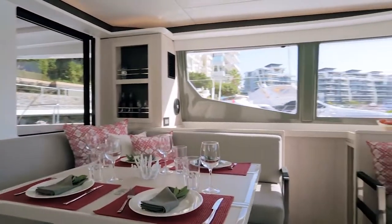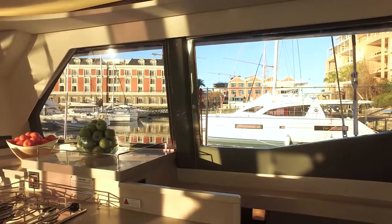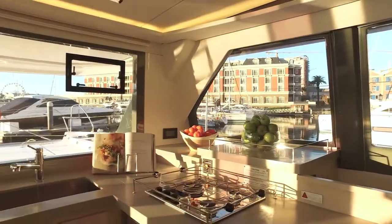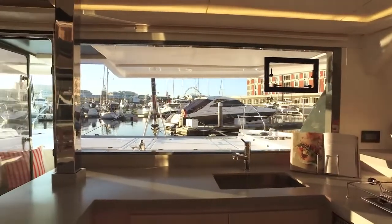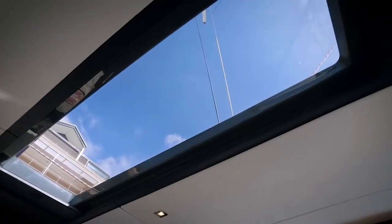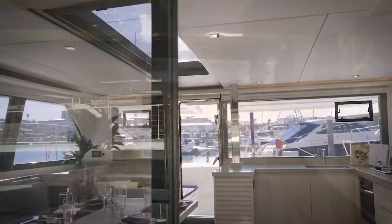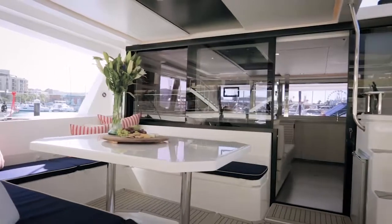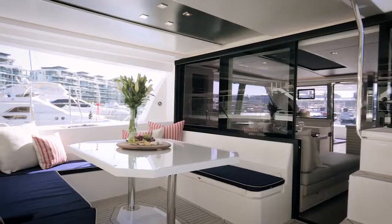Blending space, light and airflow to maximize onboard comfort. Building upon the success of the Leopard 40 sailing catamaran, the Leopard 45 has been thoroughly overhauled with full wraparound panoramic windows, a saloon-sized overhead skylight, and enlarged hull windows and port lights. Wide sliding saloon doors afford panoramic views towards the stern, allowing the interior saloon to flow naturally towards the aft and forward cockpits.